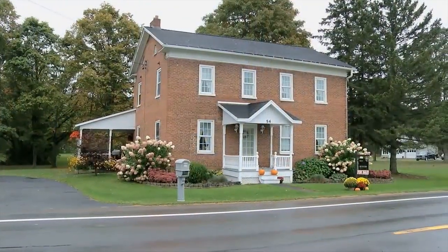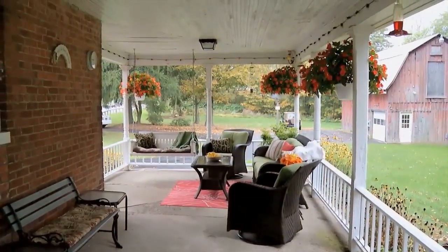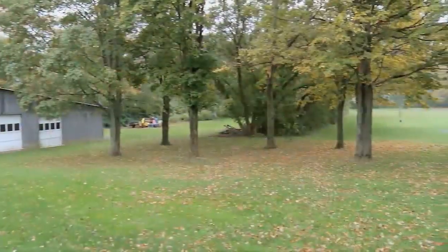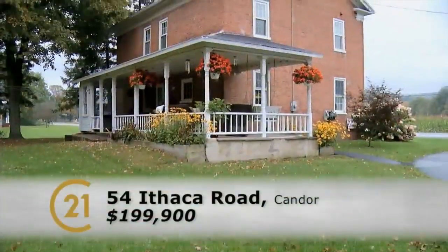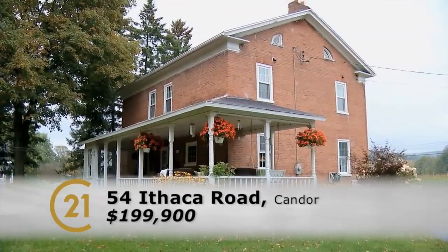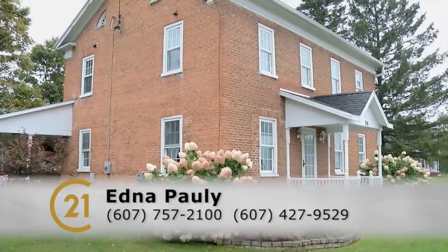A spectacular setting — you really cannot beat the setting. It's a great location. It's perfect distance between, even if you're in Binghamton, and one of you works out in Ithaca. It's a great in-between place to live. Someone should call to see this fantastic home. Gorgeous house in Kander — I don't think it's going to be on long. They can give me a call at the office at 757-2100 or on my cell at 427-9529. It's going to go fast. It's priced great. A lot of property — 5.75 acres in Kander, located between Owego and Ithaca. Lots to offer here.